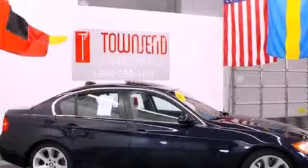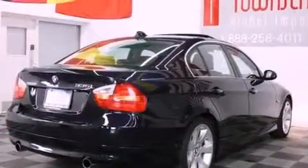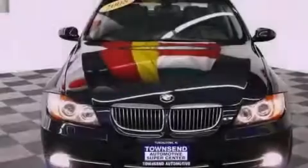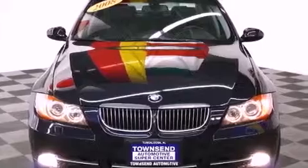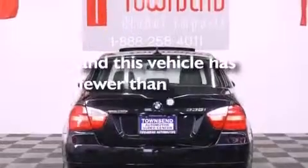The following features are also included: a glass moonroof, alloy wheels, a low-tire pressure indicator, wood trim interior accents, a chrome grille, front and rear floor mats, fog lamps, stability control, air conditioning with automatic climate control, and this vehicle has fewer than 24,000 miles on the odometer.